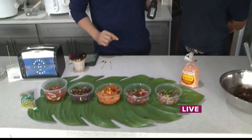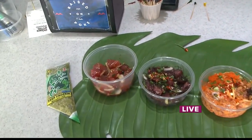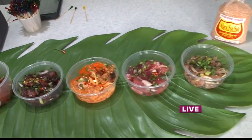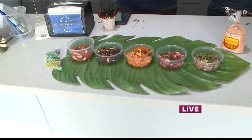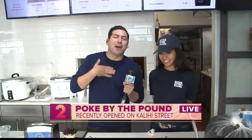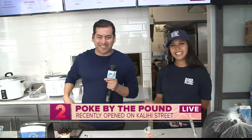They just opened in October. And if you go on their Instagram page, which is Poke by the Pound, you can definitely see all the pictures and entrees they have there. You can also re-watch these segments on our website at KH12.com. Thank you so much, Alicia, for showing us Poke by the Pound — we really appreciate it. Back to you, Christina and Kelly in the studio.